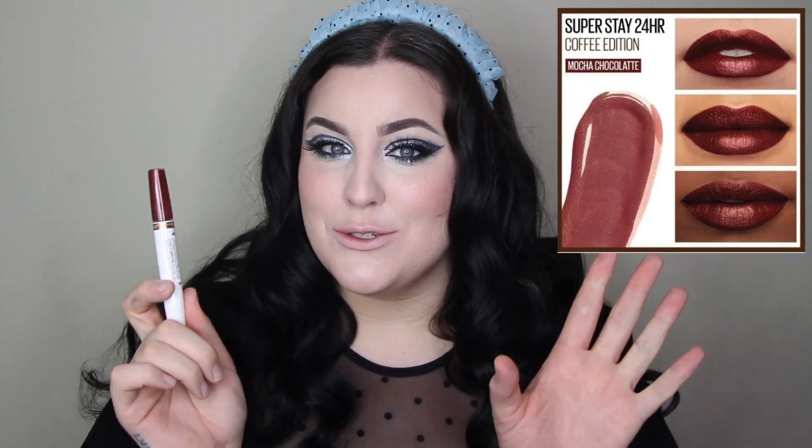Now digging into some deeper shades. This shade is 335 Mocha Chocolate, and it has a little bit of a reddish tone with a red fleck of glitter in there. I'm excited to see how these reflective ones look. Oh my god, it literally smells like a chocolate bar! They smell so good — take my word for it.